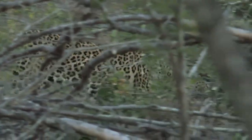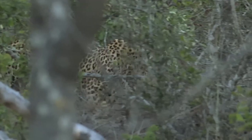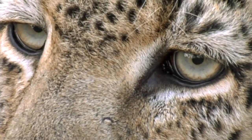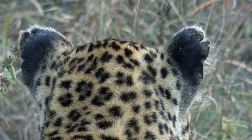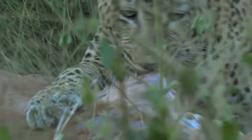The leopard is a perfectly adapted predator, using its camouflage to capitalize on diverse habitats. Superb eyes detect the slightest movement. Sensitive ears discern the softest footfall. Dagger canines throttle prey while razor claws cut and grip.